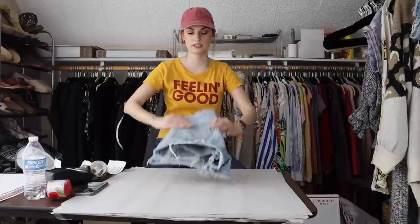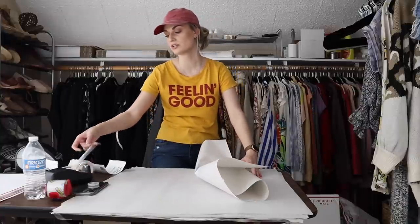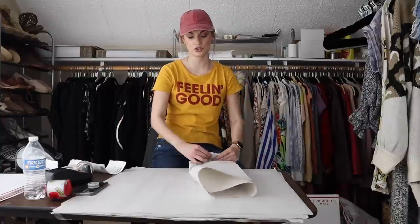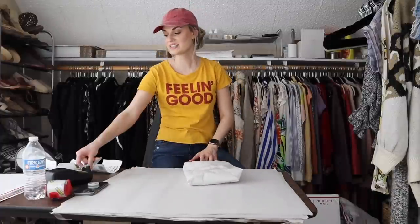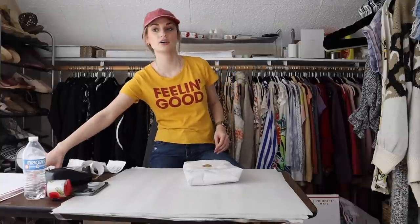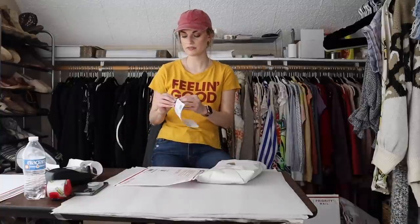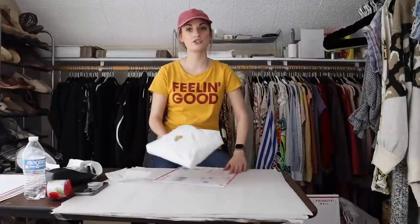These are Blank NYC distressed shorts — the Barrow style, which is very popular from Blank NYC. People search it out — it's a great essential high-rise short, great for festivals or just summer in general. I listed them at $28, Flip sent a $25 offer with discounted shipping which was accepted, making my earnings $17.32 and my net profit right around $15 on these shorts.